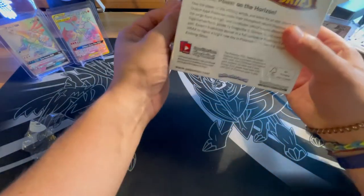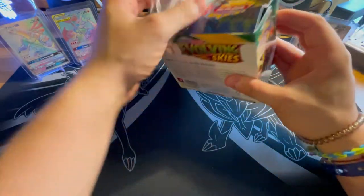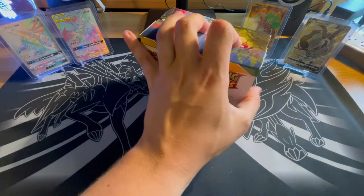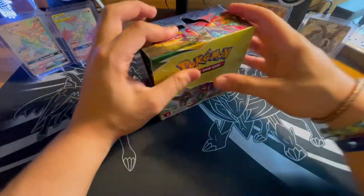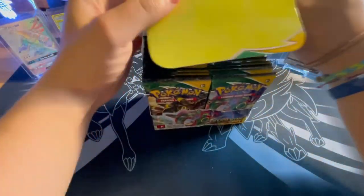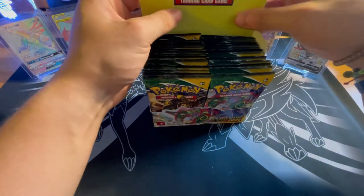Any of the Eeveelutions are really big cards. Even some of the Vs are going for something, and the Full Arts are something to look after. So it's going to be a really exciting break. Obviously we have 36 packs — they look fantastic. This is actually, believe it or not, my first ever booster box, since everything we've been grabbing has just been retail.